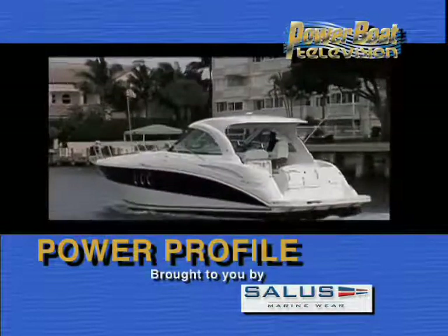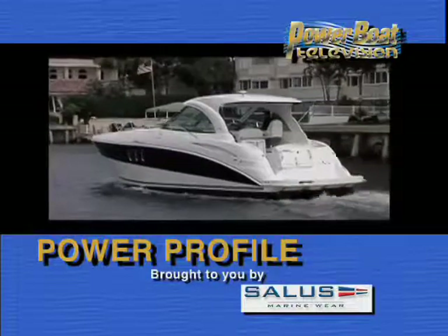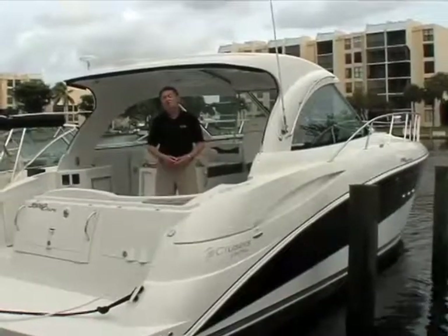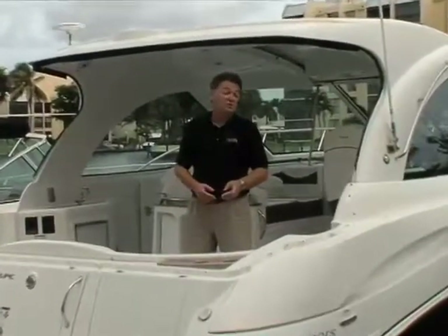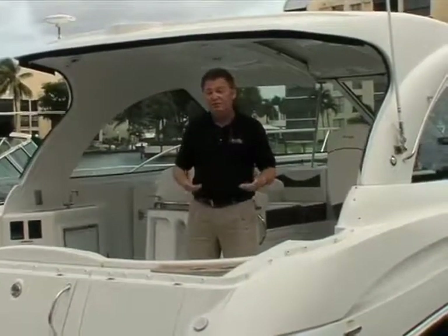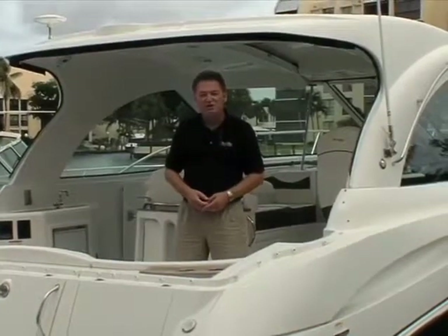Time for Power Profile, sponsored by Salus Marineware. Cruisers Yachts continues to expand their line of hardtop express cruisers to meet customer demand. So this week on Power Profile, we'll take a look at one of their latest, the 390 Sports Coupe.